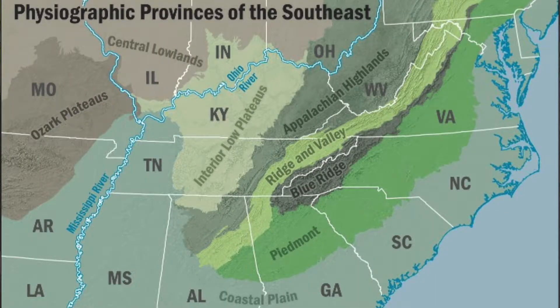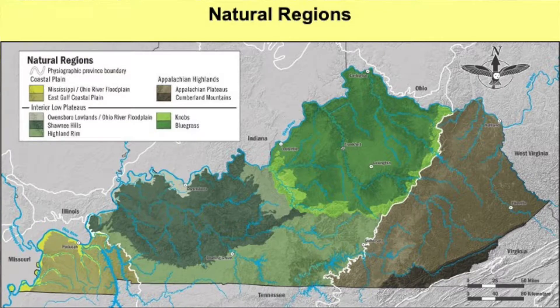Of the physiographic provinces in the southeast, Kentucky has three: the Coastal Plain, the Interior Low Plateaus, and the Appalachian Highlands. Within these are the nine natural regions I mentioned earlier. These areas share a general similarity in their geology, topography, hydrology, soils, climate, and vegetation that makes them rather unique.